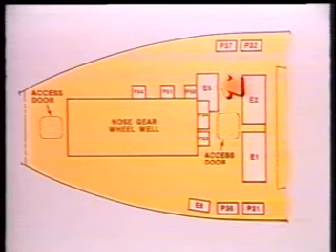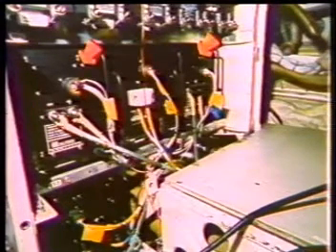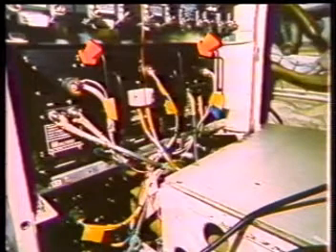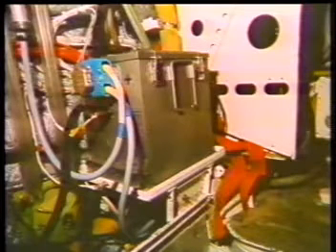Also on the forward right side of the main equipment center is the E3 rack. DC electrical system components are located on the second shelf: the right and left transformer rectifier units and the static inverter. On the third shelf is the main battery charger. Just to the left of the E3 rack is the main airplane battery.